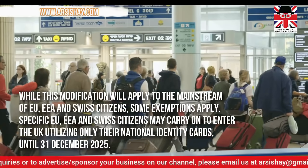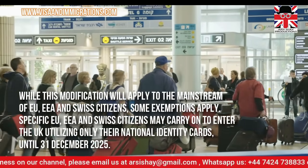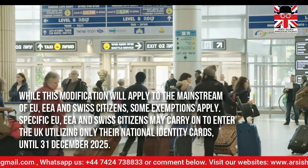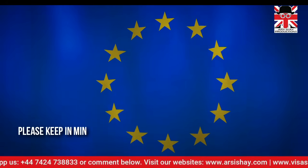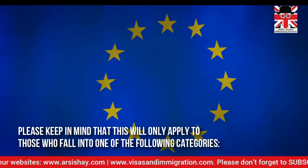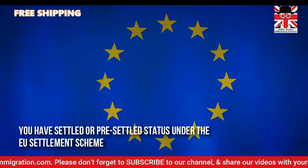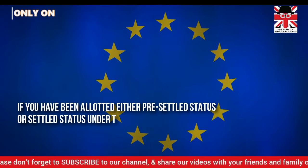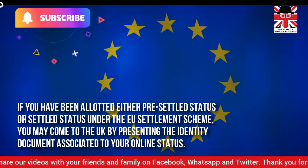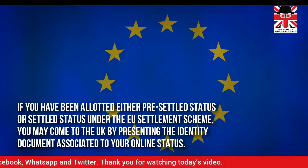Specific European Union, European Economic Area, and Swiss citizens may carry on to enter the UK utilising only their national identity cards until 31 December 2025. Please keep in mind that this will only apply to those who fall into one of the following categories. You have settled or pre-settled status under the EU Settlement Scheme. If you have been allotted either pre-settled status or settled status under the EU Settlement Scheme, you may come to the UK by presenting the identity document associated to your online status.